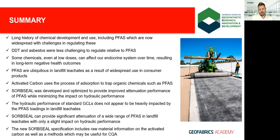That concludes this webinar. I hope you found the content valuable and that you return to the Geofabrics Academy for more education around geosynthetics and their use and performance in real-world applications. Thank you.